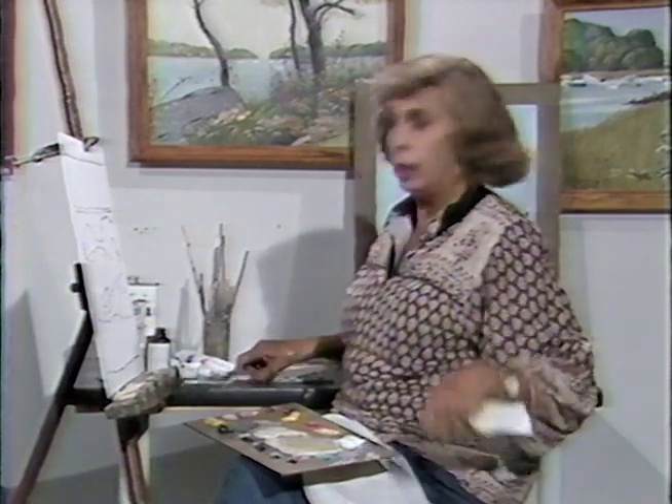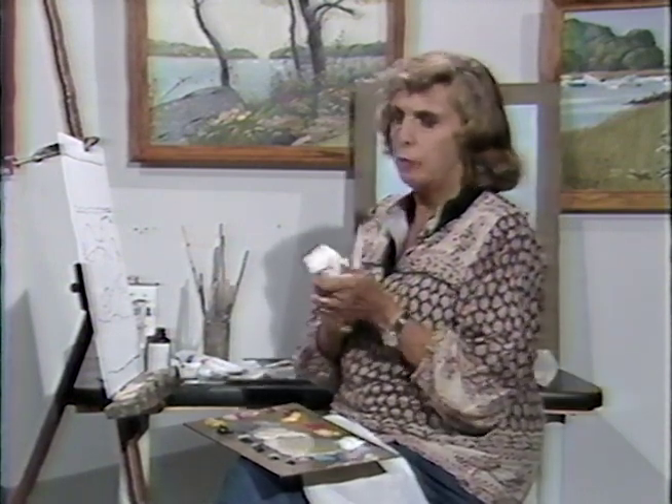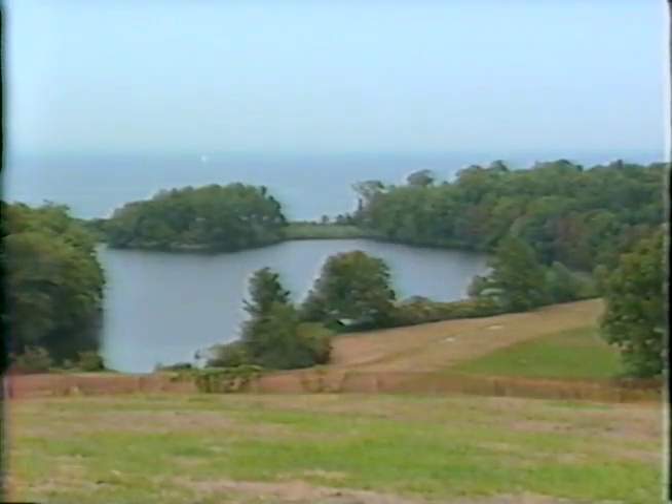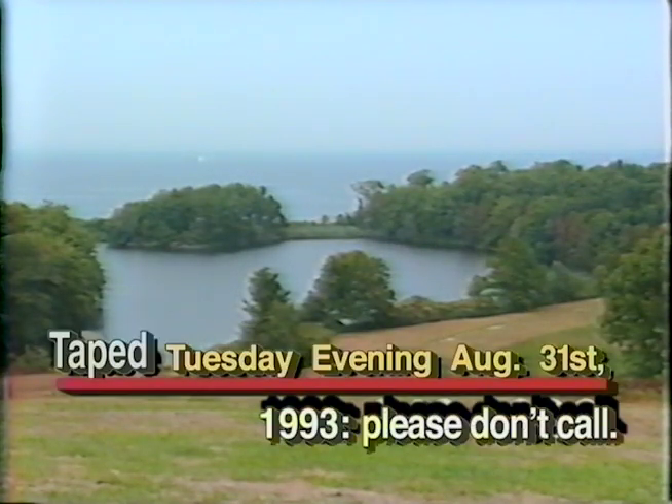Not to be tricky and not to show how fast I can paint, because I don't think that's ever the point. The point is that this is an instructional program and I'm going to attempt to give you as much information as I can. Were we not on video tape and were I in the field, I would be sitting up on a hill, not on a stool, but sitting on the grass and looking at my subject matter. That, in my opinion, is the most rewarding and most informative way of working.